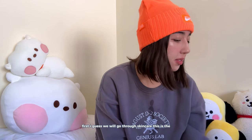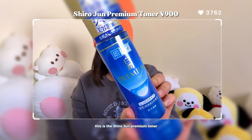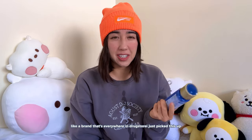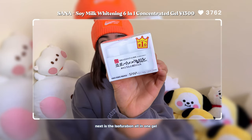I got all of this stuff at Donki. First I guess we will go through skincare. This is the Shirojun Premium toner — I've used this type before in the past but not for quite a few years now. It's just a brand that's everywhere in drugstores. I just picked this up for when I run out of my other toners, just as a backup.